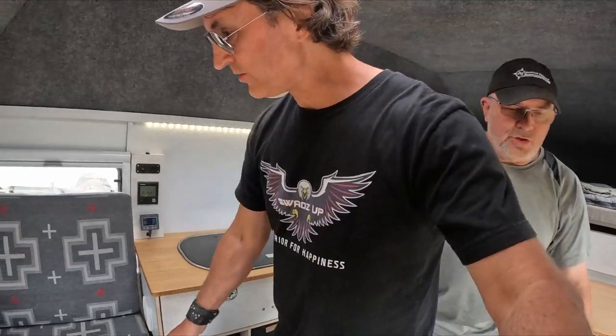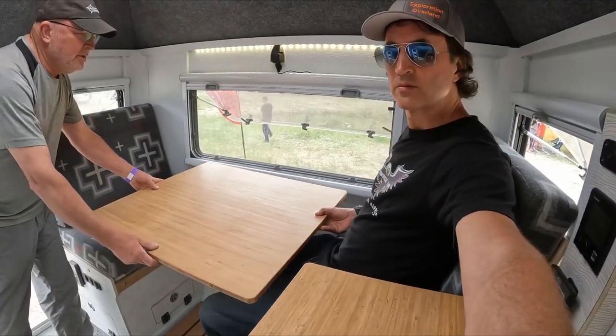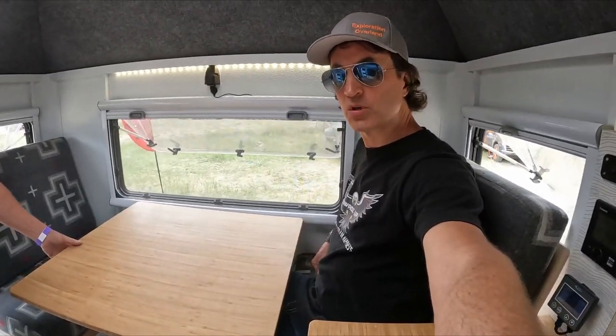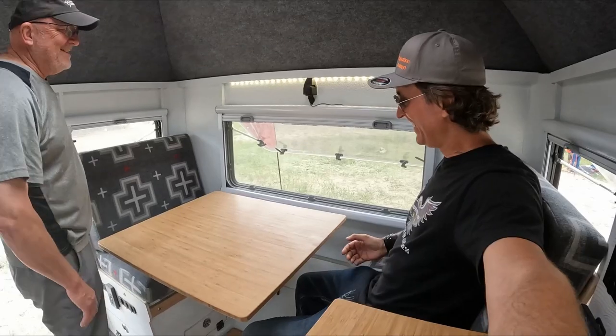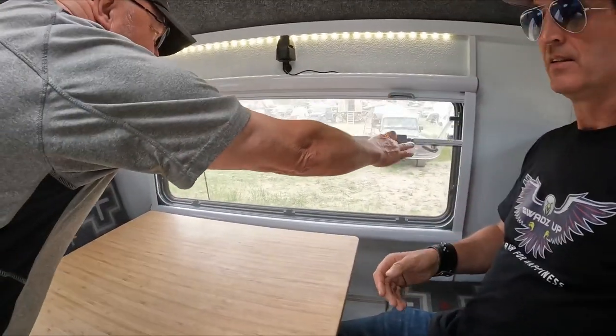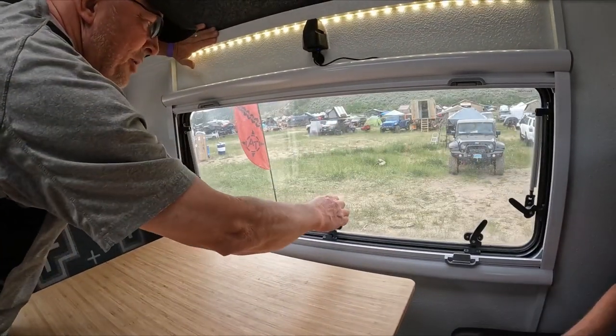Do you mind if I take a seat just to see how cozy this is? I'll slide the table out of the way. I like how that pivots — it pivots so that you can get in and out. We're using all double pane windows; these are made for us by TurnOverland — double pane acrylic windows.